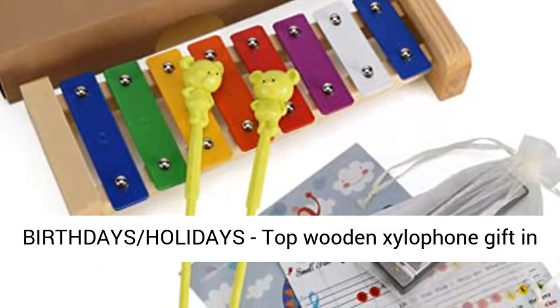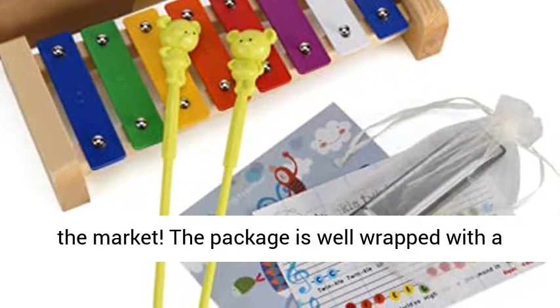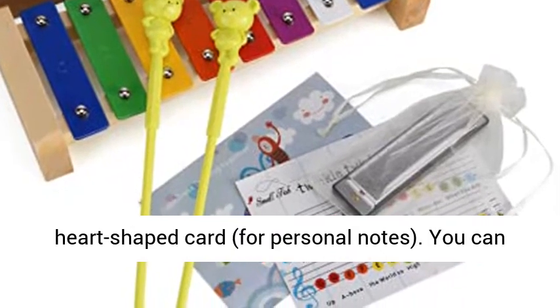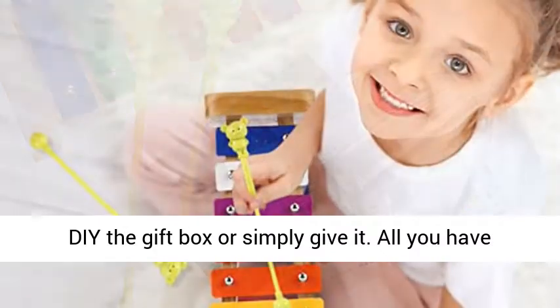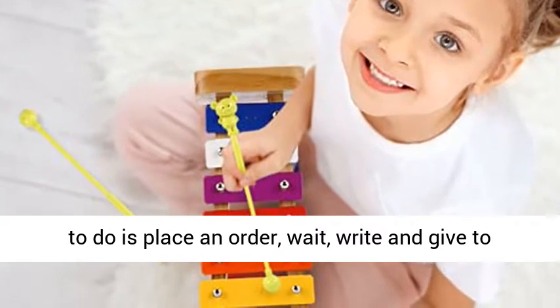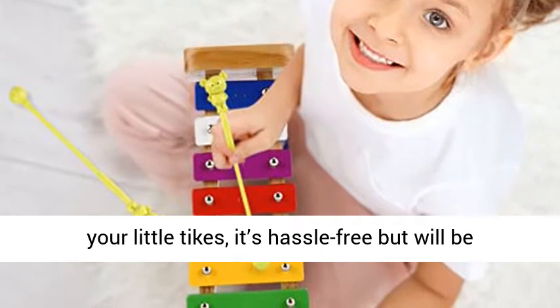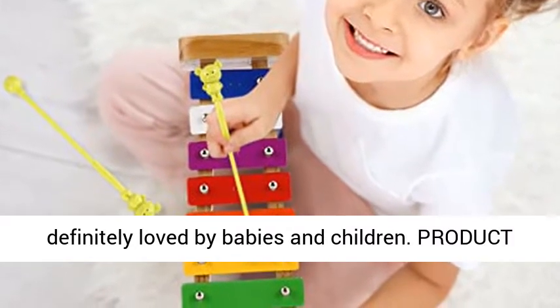Popular baby toy gift idea for birthdays and holidays — top wooden xylophone gift in the market. The package is well wrapped with a heart-shaped card for personal notes. You can decorate the gift box or simply give it. All you have to do is place an order, wait, write and give to your little tykes — it's hassle-free, but will definitely be loved by babies and children.